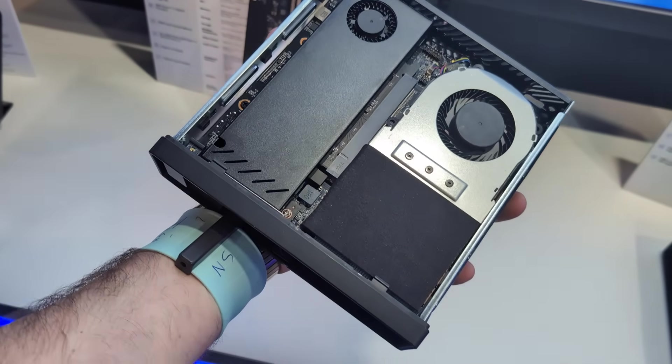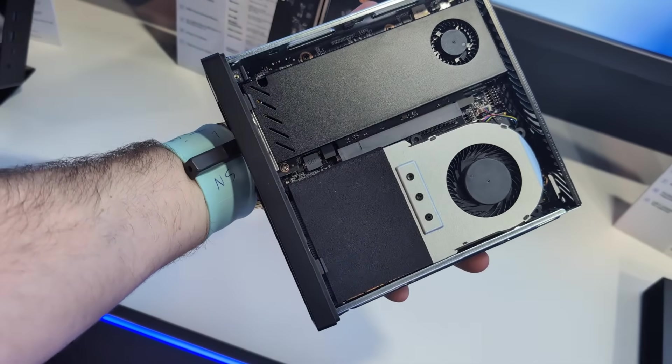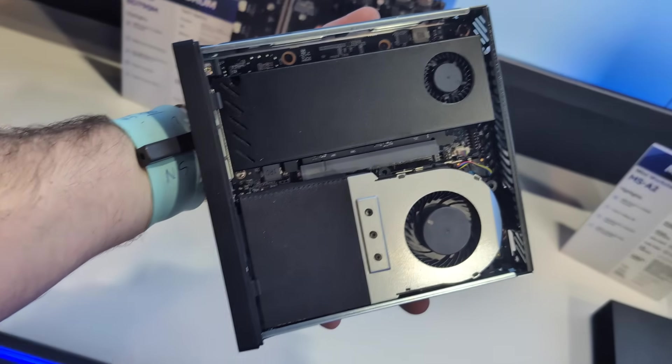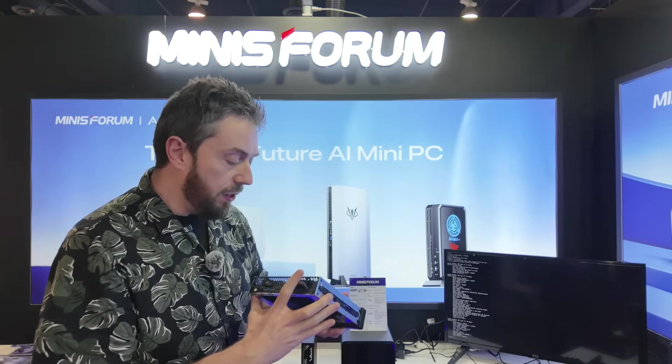It's got a PCIe Gen 4 x8 slot inside, but it is a physical x16. It even already has a graphics card pre-installed. Let's take a little look under the bonnet, shall we?